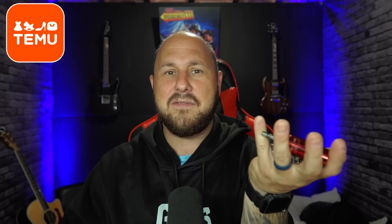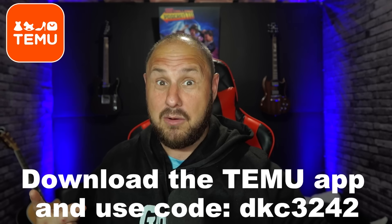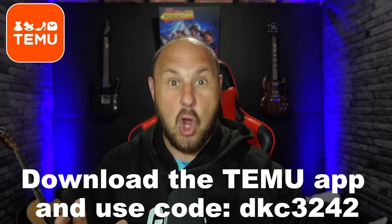I think you're going to see a lot of creators do Temu hauls instead of Amazon hauls. I'm going to do them because they're really really fun. I'm going to do a mass one for Christmas because these little items are awesome for stocking stuffers. They came in like a week and a half, so it didn't even take that long. And it's not just toys — it's everything you can imagine. Use code DKC3242 to get your 50% off discount.